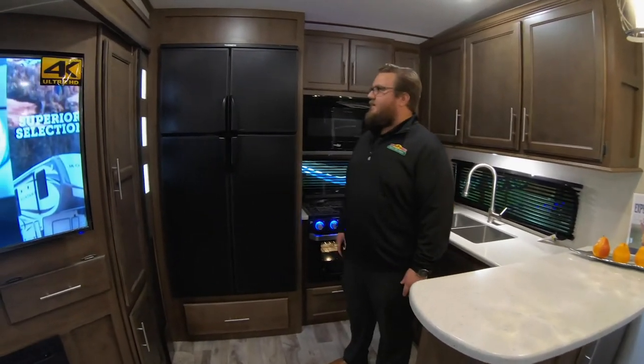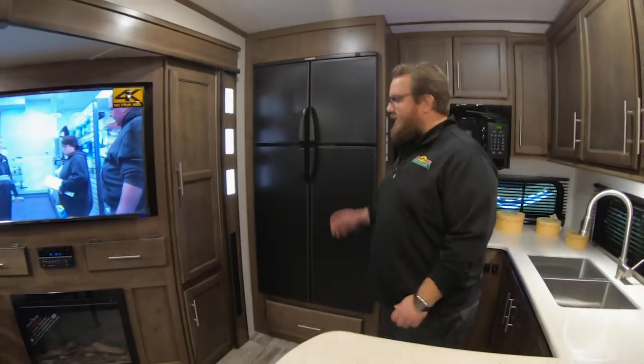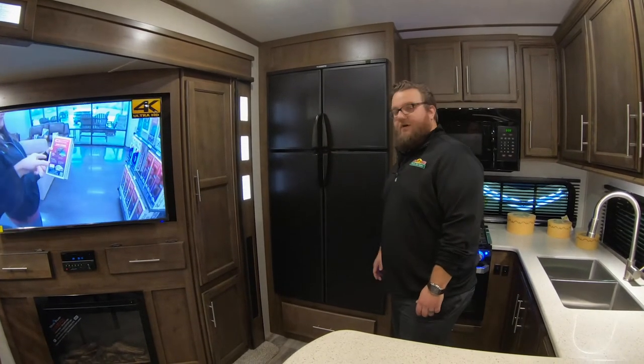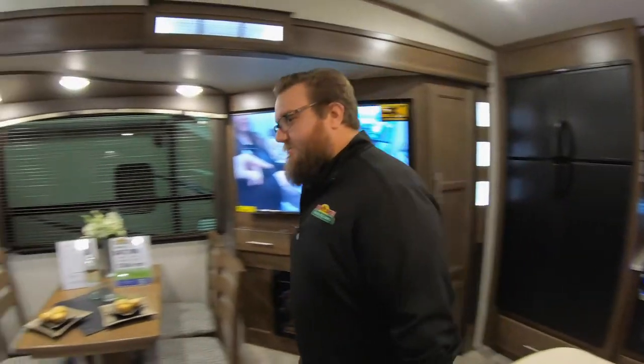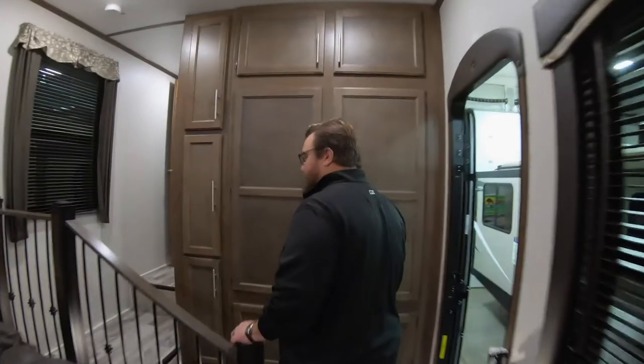The Cougar refrigerator — they use the same refrigerator in all their floor plans. It's a big 12 cubic foot, two-door fridge and two-door freezer. Lots of room in there for all your cold goods. Pantry here as well. And obviously tons of storage when you walk in the camper for coats and cleaning supplies.